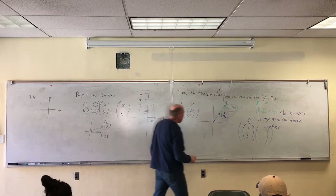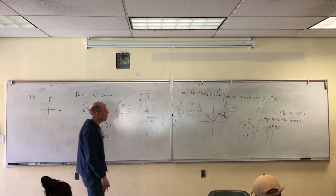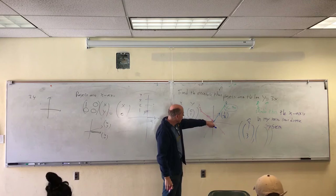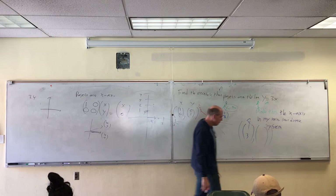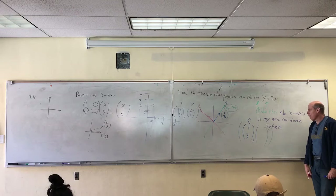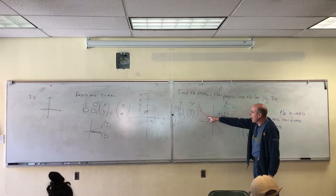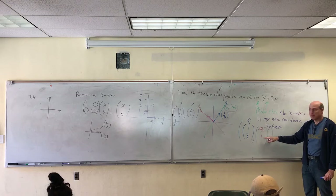We'll talk later about non-perpendicular coordinate systems. Perpendicular coordinate systems are easier to work with. I want a vector that goes up, perpendicular to the first one. How do I check to see if two vectors are perpendicular? The dot product is zero. So the dot product gives me (−3, 1). If I switch those and make the first one negative because I want my y-hat up here, I get (−3, 1). When I do the dot product, I get zero.